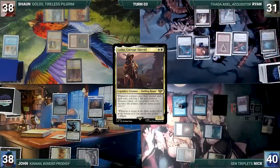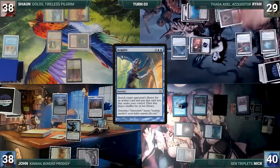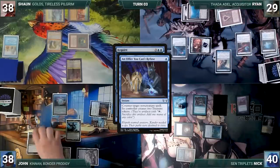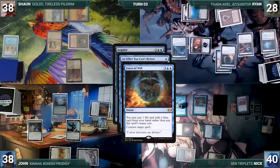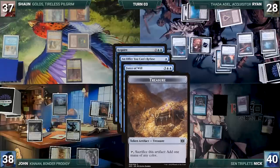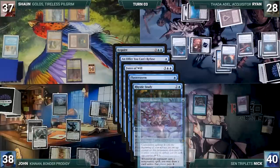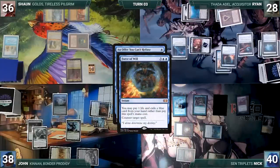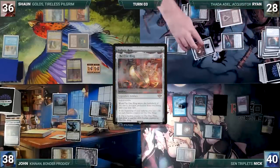During Ryan's upkeep he loses two life from The One Ring, draws, plays Academy Ruins, and activates The One Ring to draw three cards. He taps Ancient Tomb to cast Acquire targeting Sean — Mystic and Rhystic trigger and Nick draws two. In response John casts Offer You Can't Refuse targeting Acquire (Nick draws two), Ryan casts Force of Will paying a life and exiling a blue card targeting Offer (Nick draws two), and John casts Flusterstorm with all copies targeting Acquire (Nick draws two more). Flusterstorm resolves, Acquire is countered, and Force counters Offer. Ryan then activates Voltaic Key untapping The One Ring and activates it again to draw four cards.